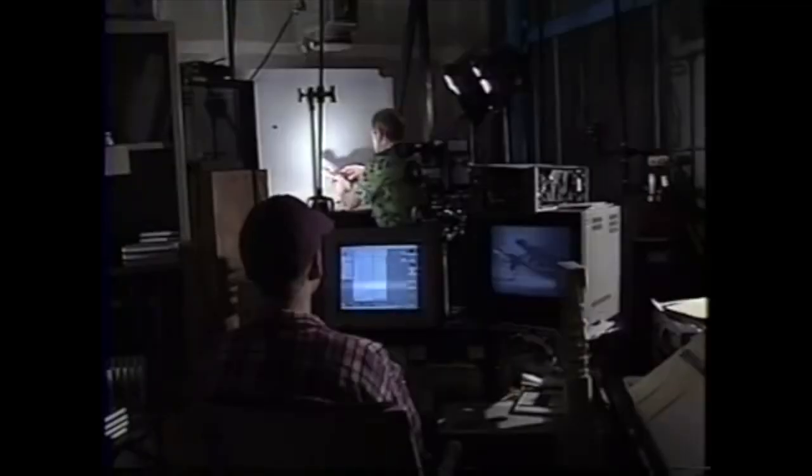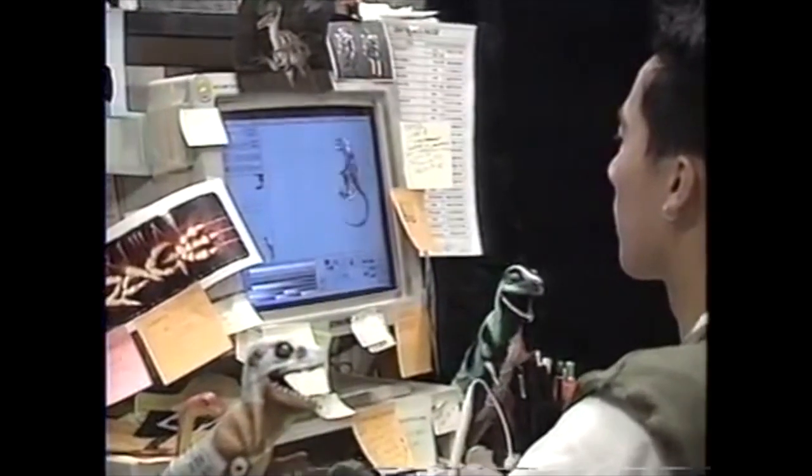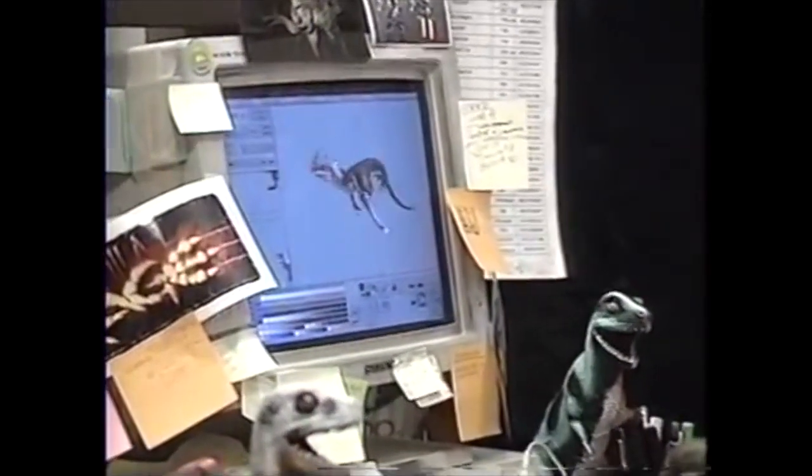Each frame of every move was then captured by a special machine designed in Silicon Valley — no traditional film was used. The captured footage was then fine-tuned and turned into sprites for the game by the artists and programmers.